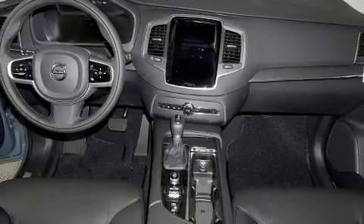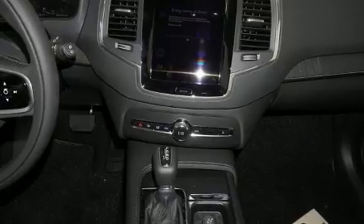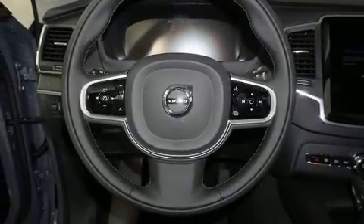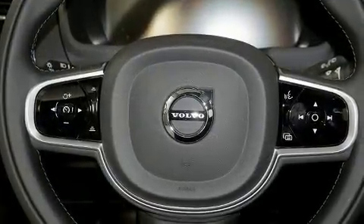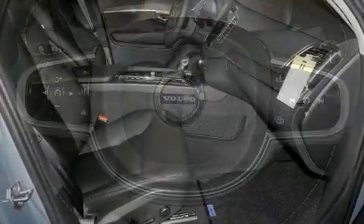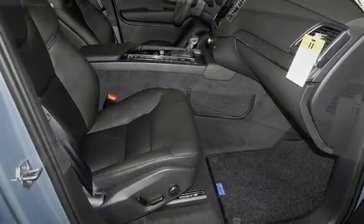All of the premium features expected of a Volvo are offered, including a built-in garage door transmitter, an automatic dimming rear-view mirror, front dual-zone air conditioning, turn signal indicator mirrors, and power front seats. For drivers who enjoy the natural environment, a power moonroof allows an infusion of fresh air.